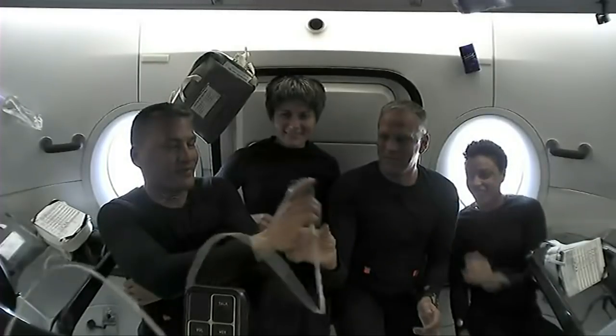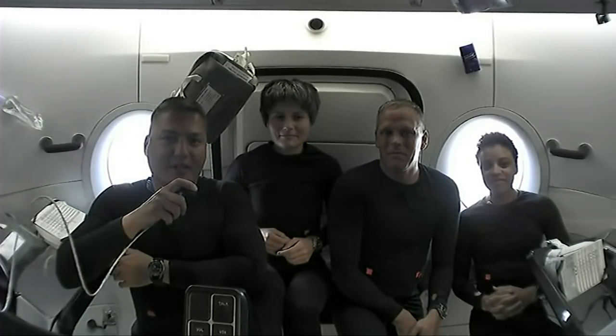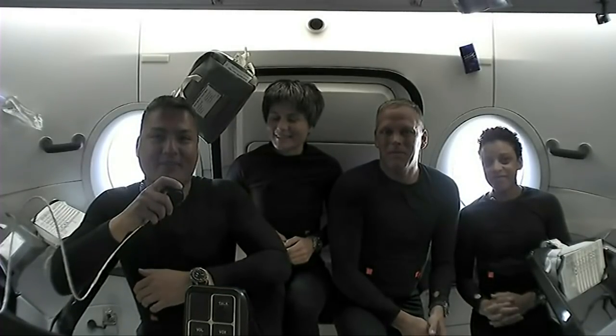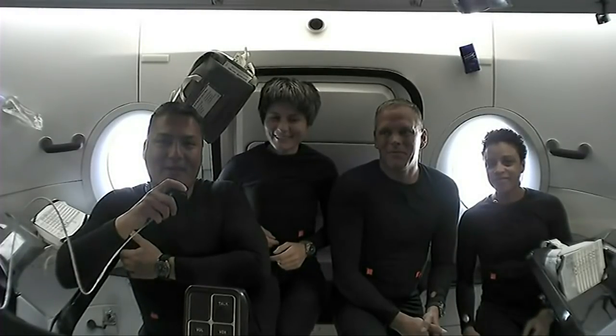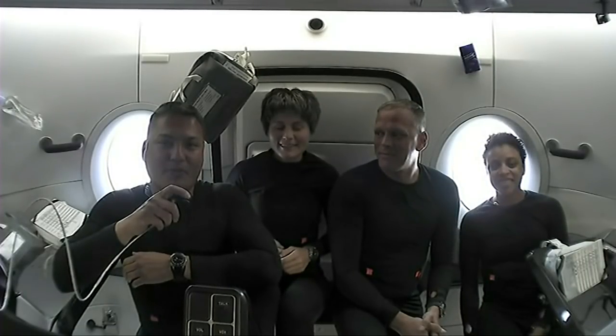We are super excited to welcome you aboard the Freedom. We launched last night, about 14 hours ago. We haven't seen the footage of the launch, but it was an amazing ride up into low Earth orbit.